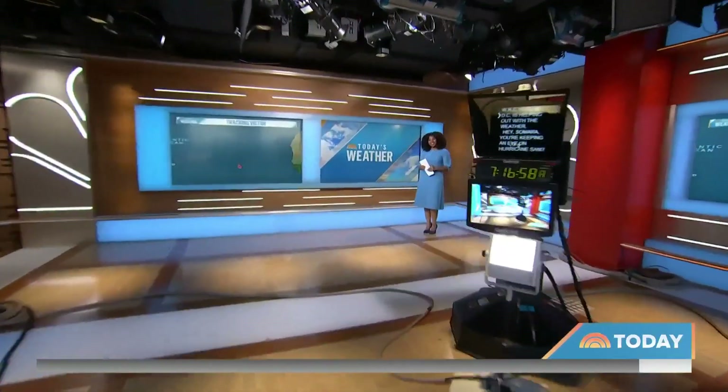Our friend Samara Theodore from our station WRC is here helping us out, kicking things off. What's it looking like this weekend, Samara? Good morning, Peter. Good morning, Kristen.